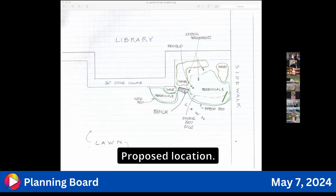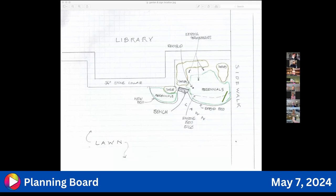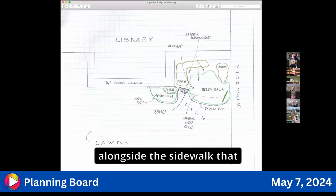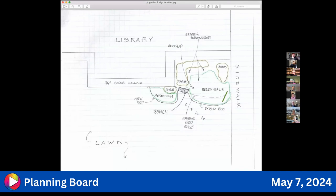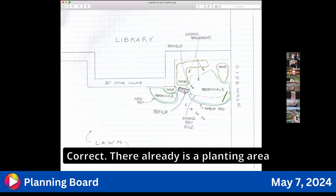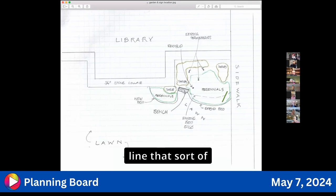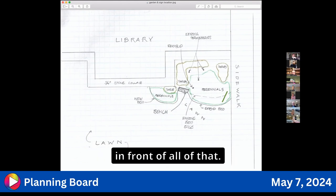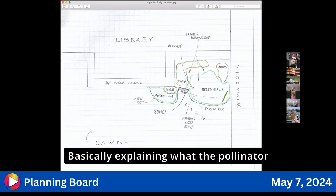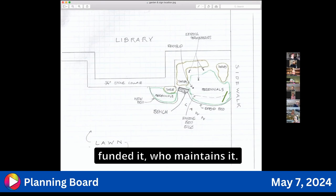The proposed location is the green line on the lower right, alongside the sidewalk that leads to the primary main door. This will be in front of the library. There is already a planting area in that space. The proposed garden is larger than what exists — you can see it's marked as an extended bed and a new bed. The sign would be in front of all of that, explaining what the pollinator garden is about, who funded it, and who maintains it, with QR codes for additional information.